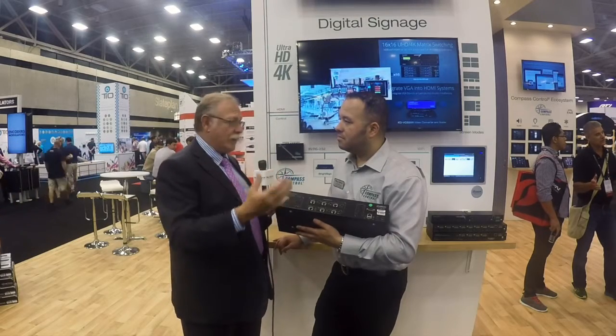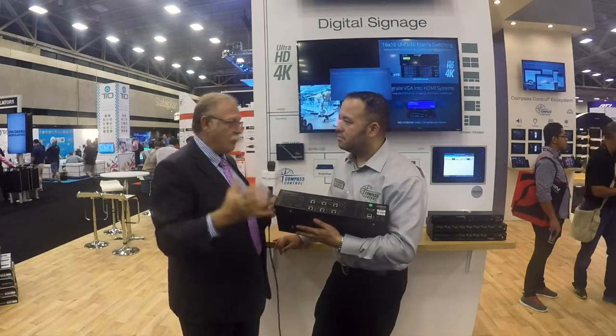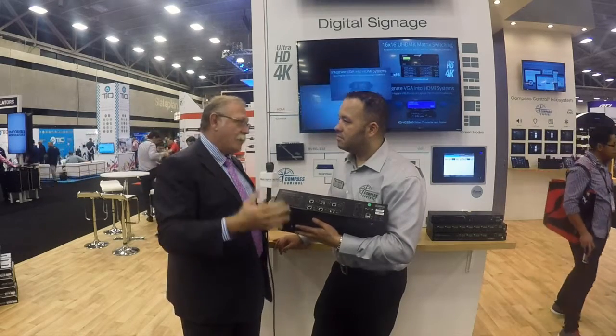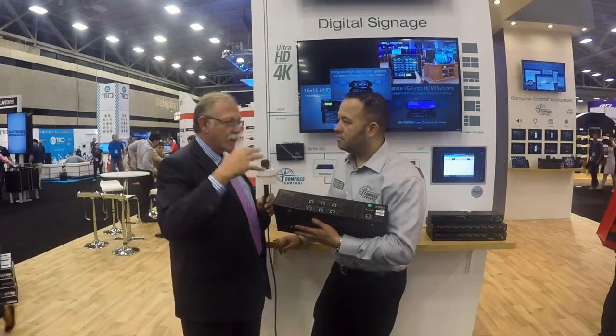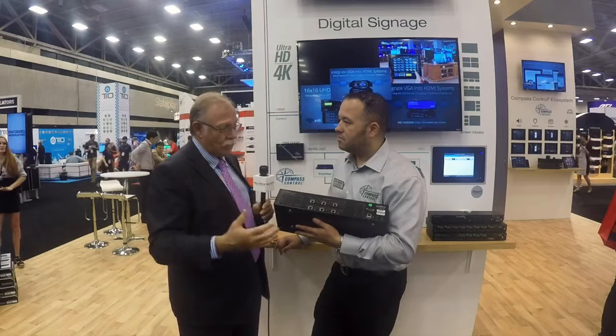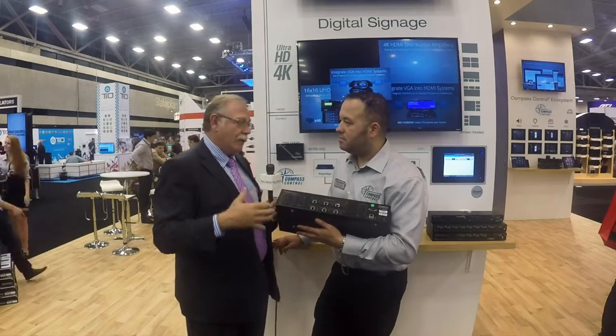The control port is bi-directional and you can flow the control signal through the switch in order to set up your total control system without buying additional master controllers, extenders, or any additional external third-party IR or RS232 routing hardware and software.